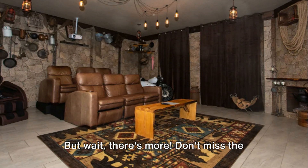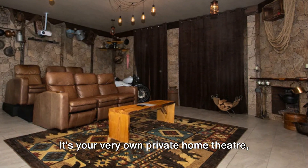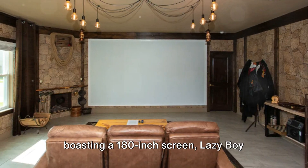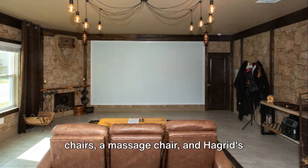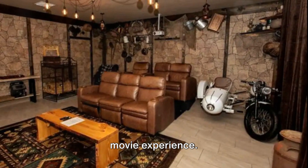But wait, there's more. Don't miss the extraordinary bonus room, Hagrid's Hut. It's your very own private home theatre, boasting a 180-inch screen, lazy boy chairs, a massage chair, and Hagrid's motorcycle and sidecar for the ultimate movie experience.